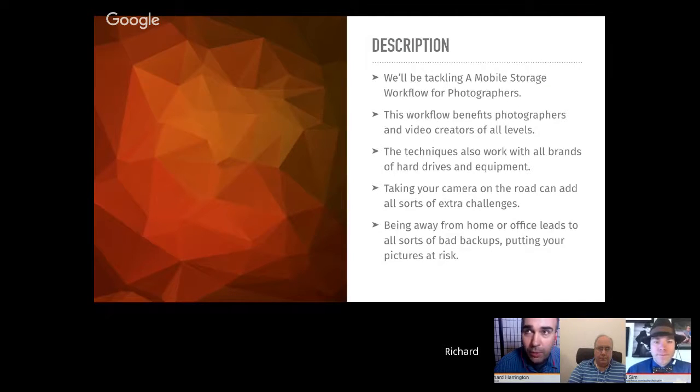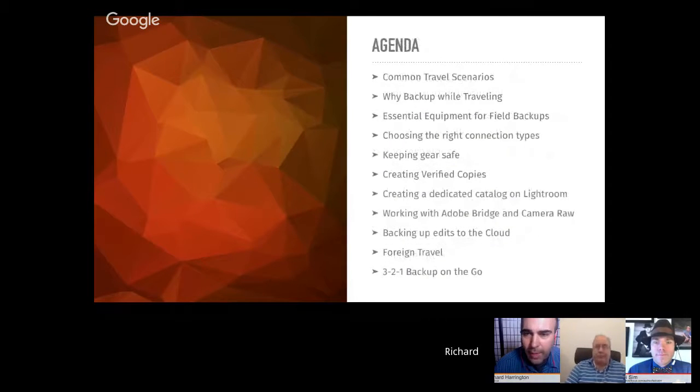We'll tackle the bad habits that happen when we're on the road, because when you're away from your desk, things like backups put your photos at risk. Topics include: travel scenarios, why you backup while traveling, what gear you need for field backups, choosing the right connection for your drive, making a verified copy, creating a dedicated Lightroom catalog in the field and merging it when you get back, using Adobe Bridge and Camera Raw for edits to sidecar files, cloud backup, international travel, and the 321 Backup strategy.